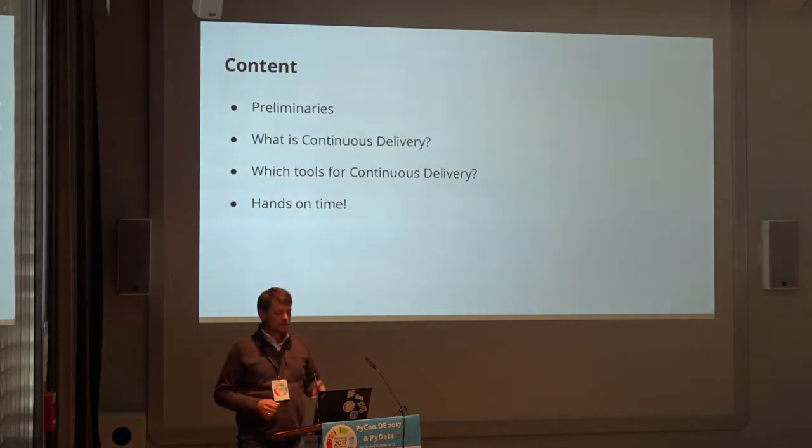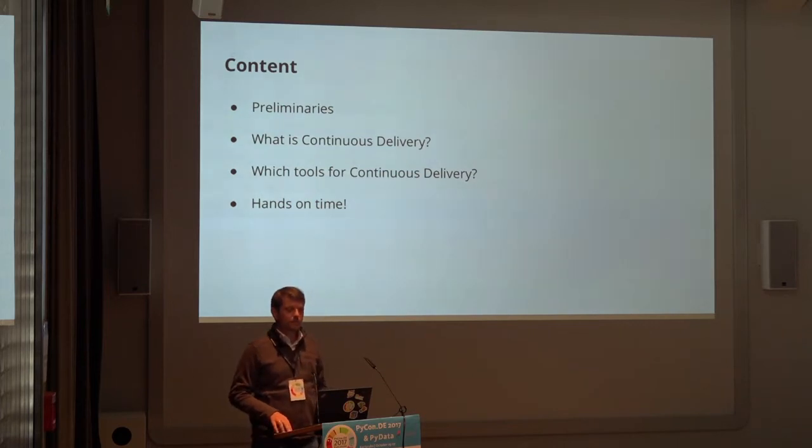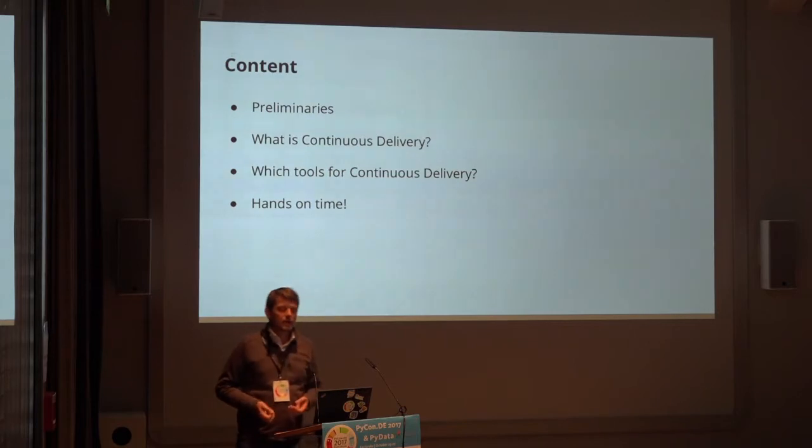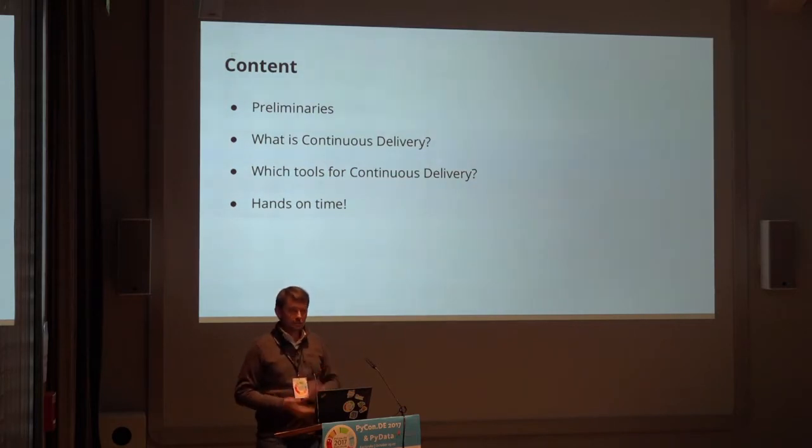Let's go on. I'm actually prepared for 45 minutes but the slot here is shorter, so I'll skip the preliminaries. I'll give you a brief introduction of what continuous delivery is, show you which tools I've chosen and illustrate those in more detail. Afterwards there's a hands-on example where I'll show you how it actually works. It's all on GitLab, so you can fork the code afterwards. The slides are online — no need to write anything down.